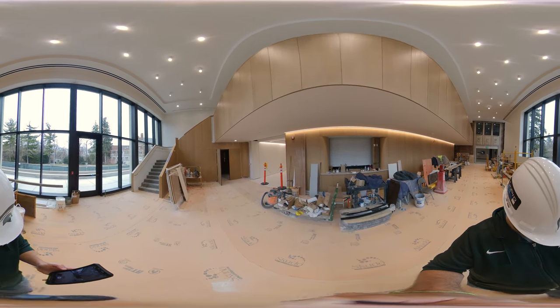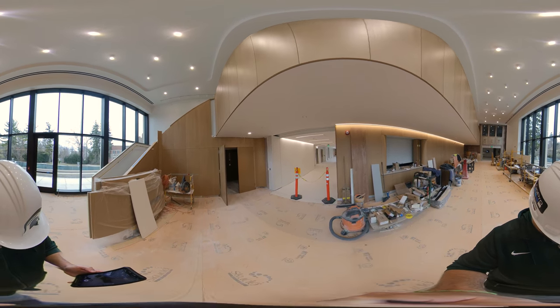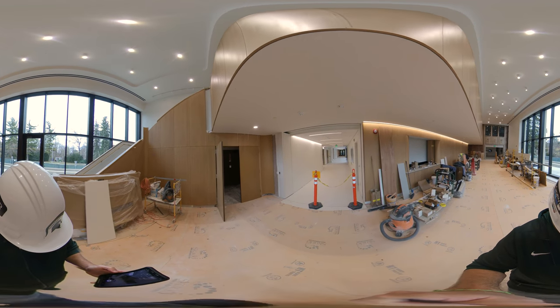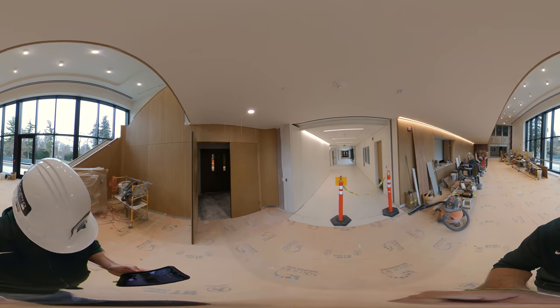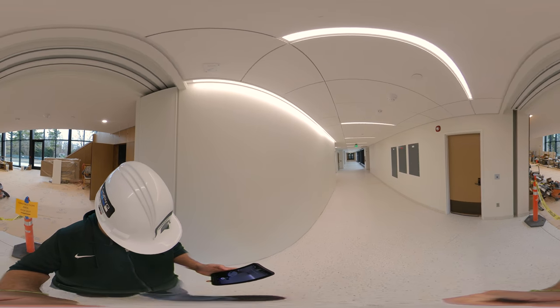Musicians subtly adjust their performances in response to what they hear, so the Billman Music Pavilion's rooms are intricately designed for both vibration and sound isolation to allow the musicians to hear themselves clearly, accurately, and comfortably.